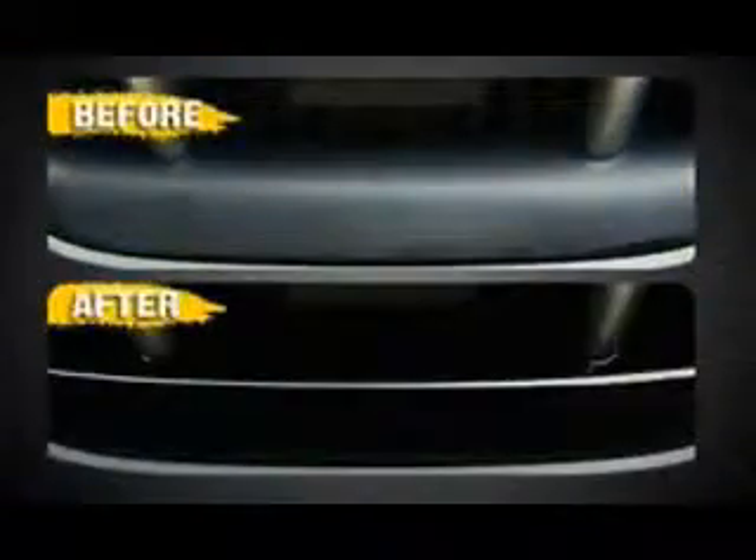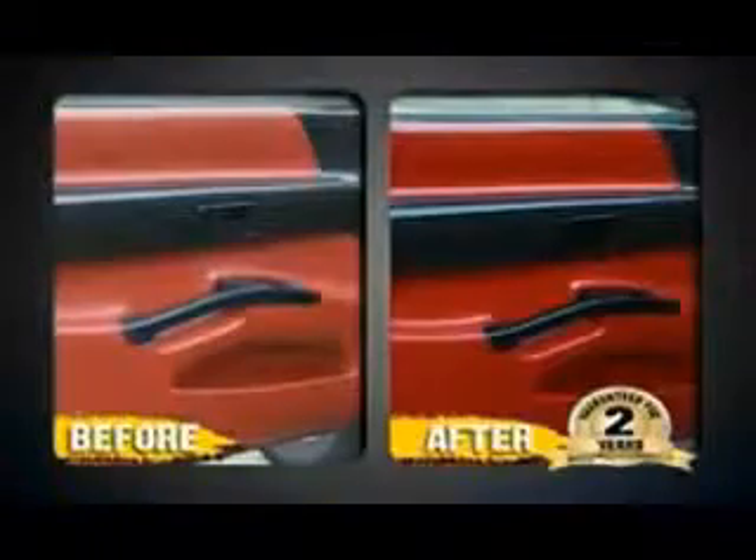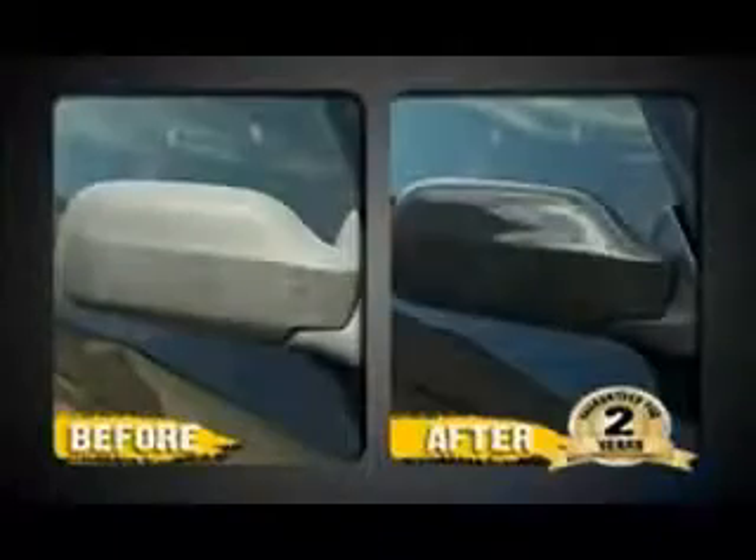I've been a professional auto detailer for 30 years. Now I restore faded plastic rather than just clean it, and I do it in no time at all. I apply Wipe New to bumpers, side panels, even dashes and interior plastic. Simply apply it once and it lasts for years. Wipe New is the most revolutionary car care product that I've used in my entire detailing career.